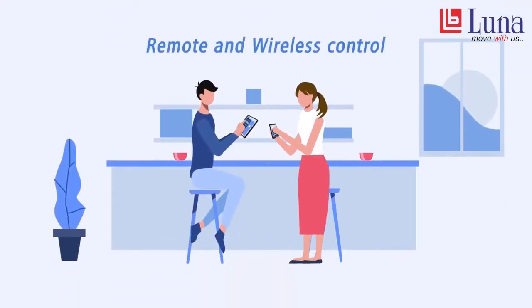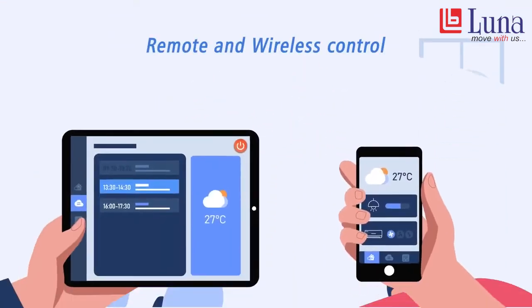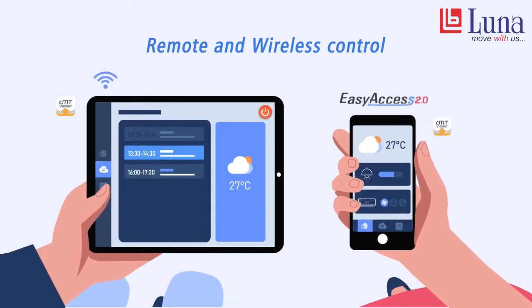Not at your seat? No problem. Thanks to a remote monitoring solution, it's possible to check all the HMI with a phone or tablet anywhere, anytime.